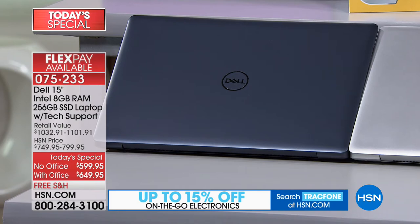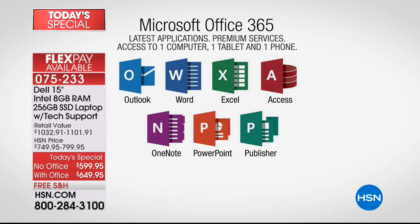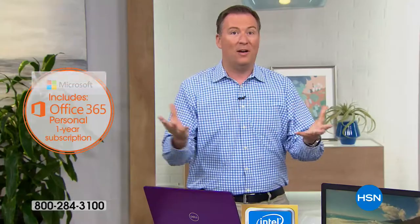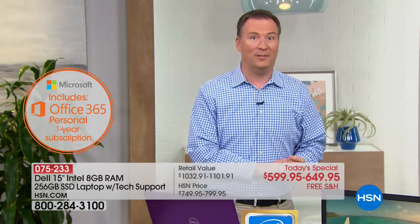Not even available on Dell.com. When you order with Microsoft Office, you get all those fabulous programs. Microsoft says 80% of people who buy a computer go back and buy Microsoft Office. This is going to save you money — you're getting Outlook, Word, Excel, Access, the entire Office suite. And it's not only good for one computer, it's also good for a second device.